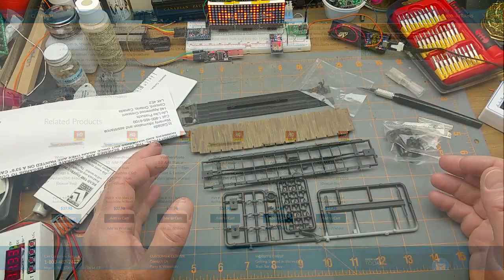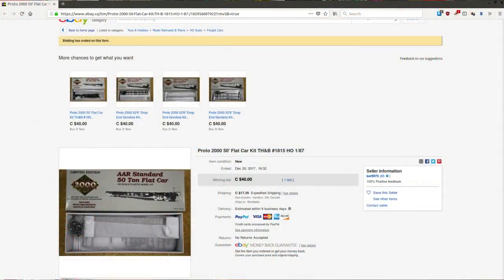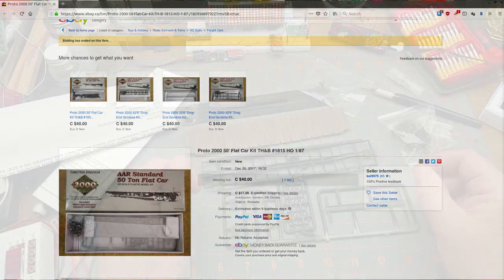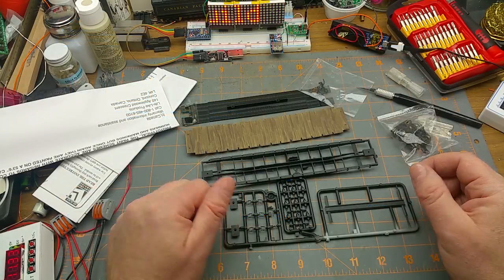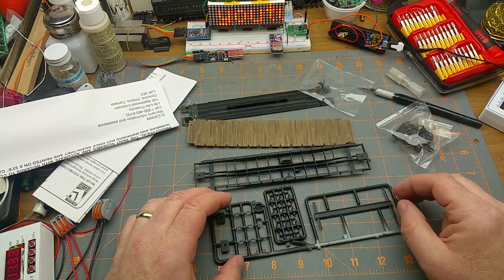I bought this one at a hobby shop in Winnipeg for 16 bucks a bunch of years ago when it was still in production. These days Walthers still produces it, but not as a kit — it's ready to run and more expensive. You can still find the kit on eBay, but since it's out of production it's selling for pretty much what it would cost to buy the ready-to-run. That's a little sad.